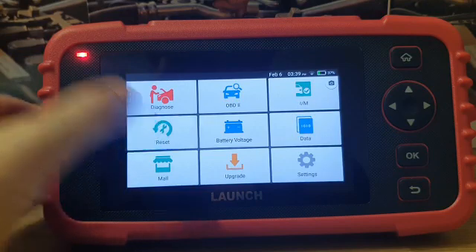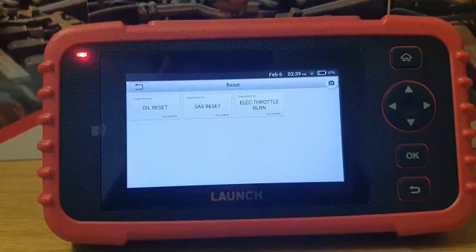This latest version of the LAUNCH 123x Diagnostics Scanner now comes with three reset functions which allows you to do the all-out reset, the steering angle reset, as well as the electronic throttle reel and reset.